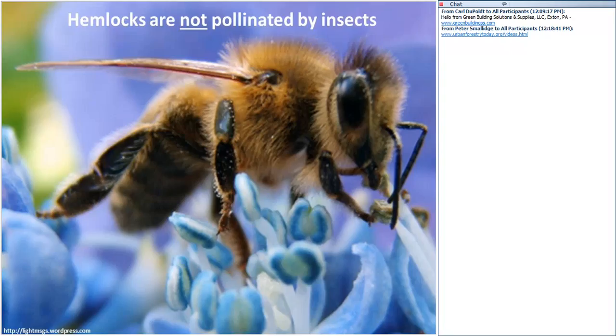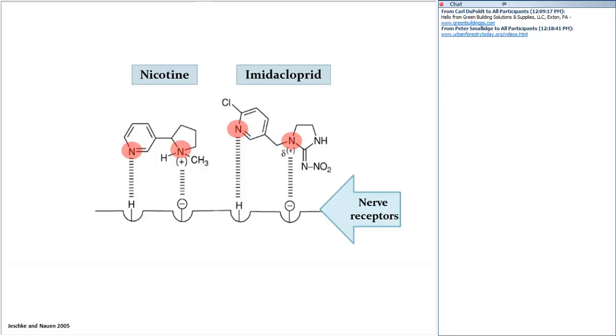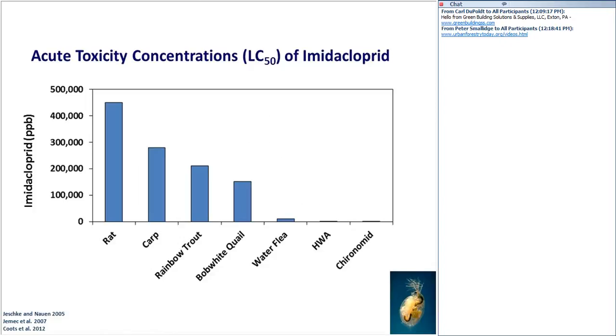How toxic is imidacloprid and what does it do in the hemlock forest? First, how imidacloprid works: it is a neonicotinoid, meaning it's very chemically similar to nicotine, and it interacts in an insect's nervous system in a similar manner — they both bind to the same nerve receptor. Vertebrates have these nerve receptors as well, but the imidacloprid molecule fits better with the receptor in insects. That means it takes less imidacloprid to cause a negative effect in insects. It doesn't fit as well with the receptors in vertebrates, and that's why it has a much safer profile.